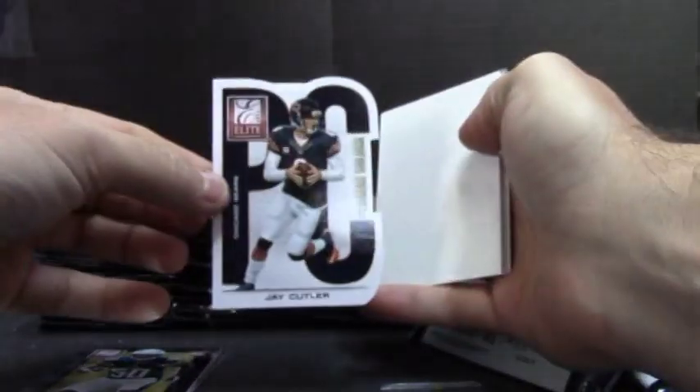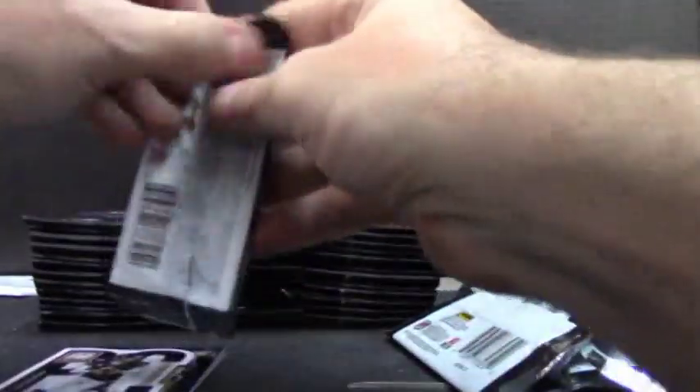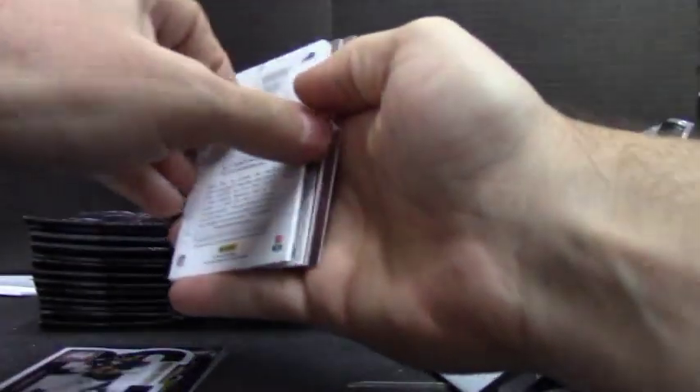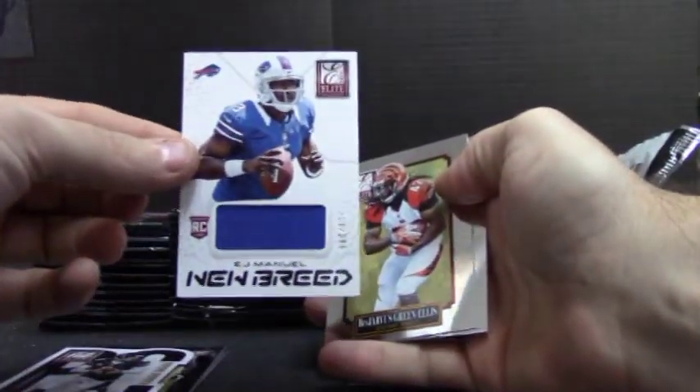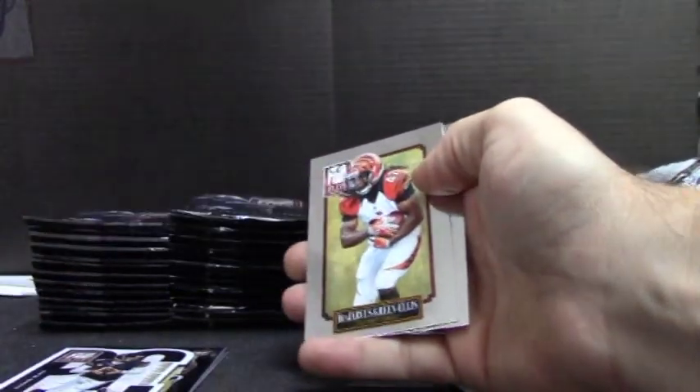Jay Cutler PC, just a no-numbered insert. EJ Manuel, just a jersey, $3.99. Thought that was going to be autographed too, for the Bills. Jersey.